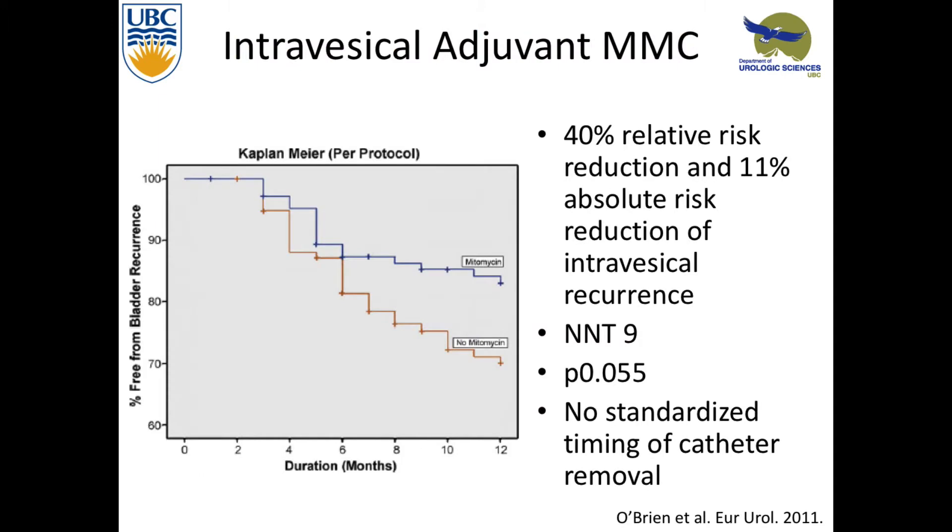On Kaplan-Meier analysis for intravesical recurrence, they found a 40% relative risk reduction and 11% absolute risk reduction with intravesical treatment. This wasn't statistically significant, and it's speculated that's based on there being no standard time of catheter removal — some had it at 7 days, some at 14. As we know from bladder cancer, it's best to do within less than 24 hours.